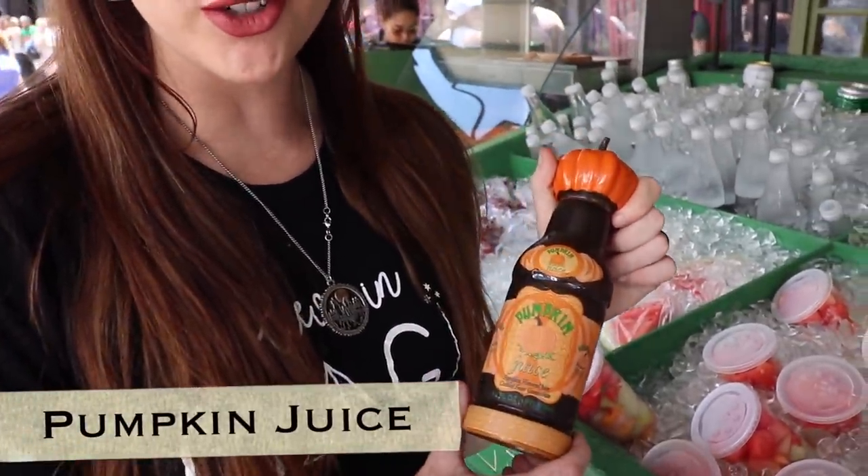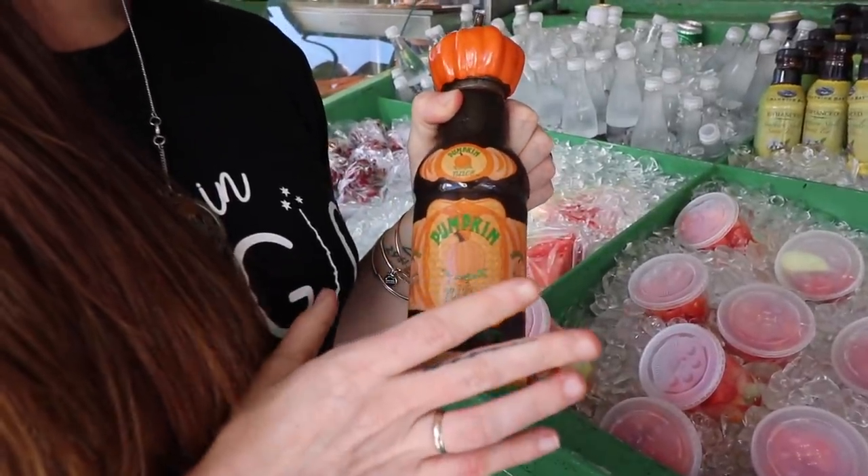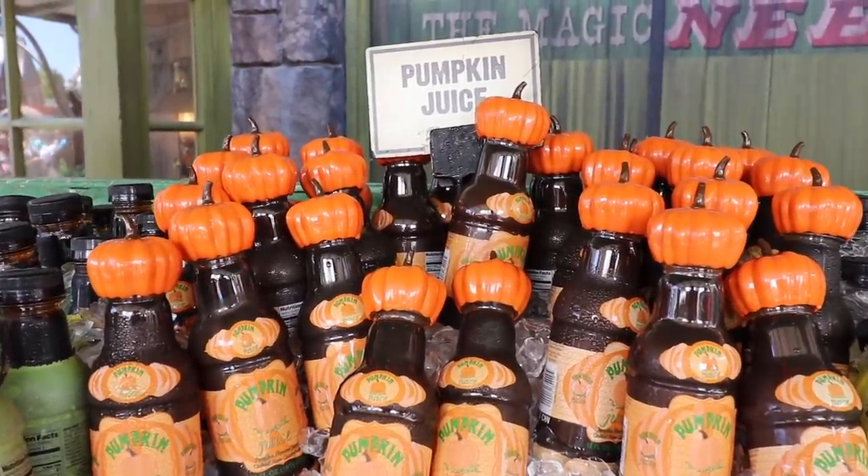The next thing you've got to try in the Wizarding World is going to be the pumpkin juice. The first important thing to do is to make sure you shake it really well. It's kind of got that Thanksgiving vibe to it — it's really good. It's a little sweet, but it's one of those things. It's just iconic, but definitely try it. You're going to feel like Harry Potter.